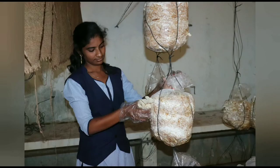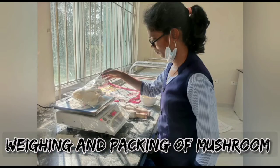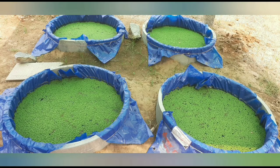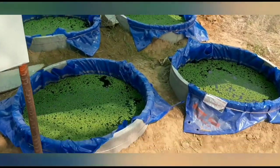Trichoderma eradicates root rot disease, damping off, wilt, and fruit rot. Pseudomonas prevents blasting of rice, a major crop here. They are environmentally friendly. Azolla is a nitrogen-fixing aquatic fern. It needs stagnated water for growth.